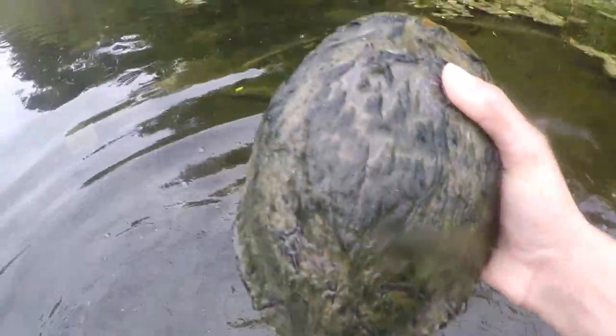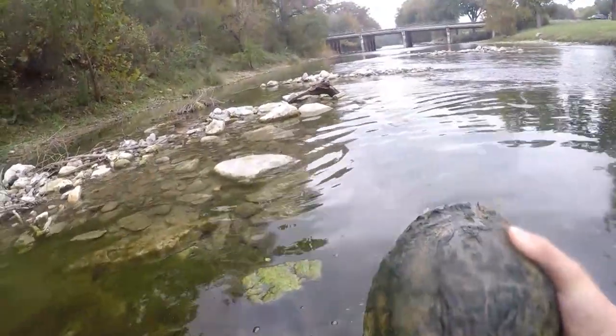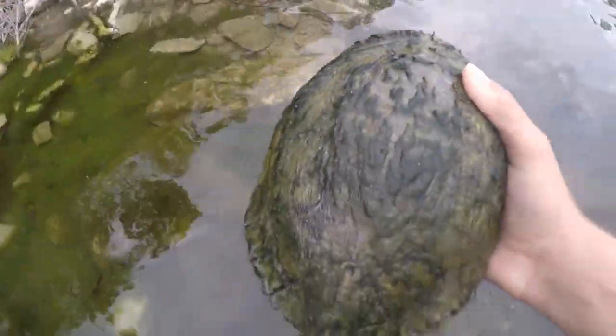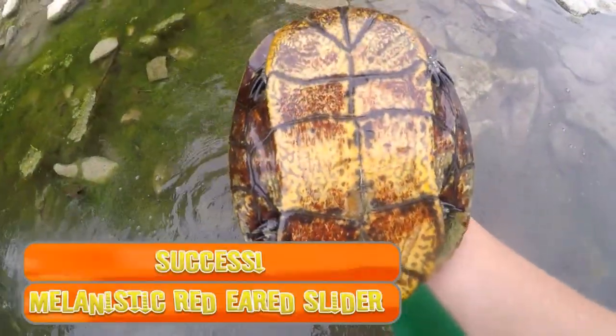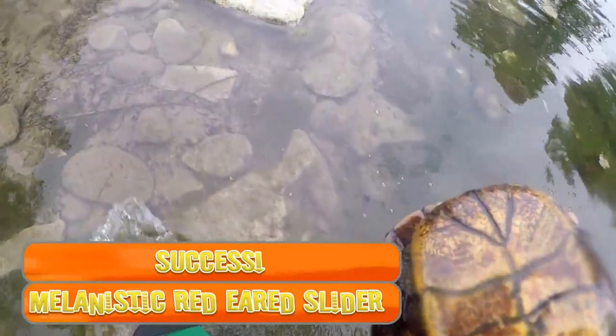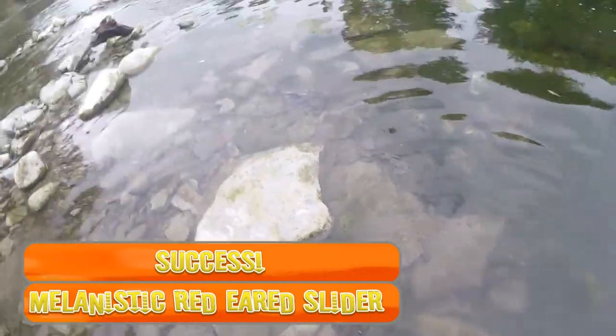Where did it go? It's there, it's there. There we go — we got a slider! There's a slider just chilling out right here. Now we're going to go look for some softshells. But this is our red-eared slider, so it's a little melanistic. And you can see this is calcium carbonate stained on the bottom of the shell. Really cool — we got a turtle on the Guadalupe River. It was just basking right on this rock over here; we could see it from the bank.